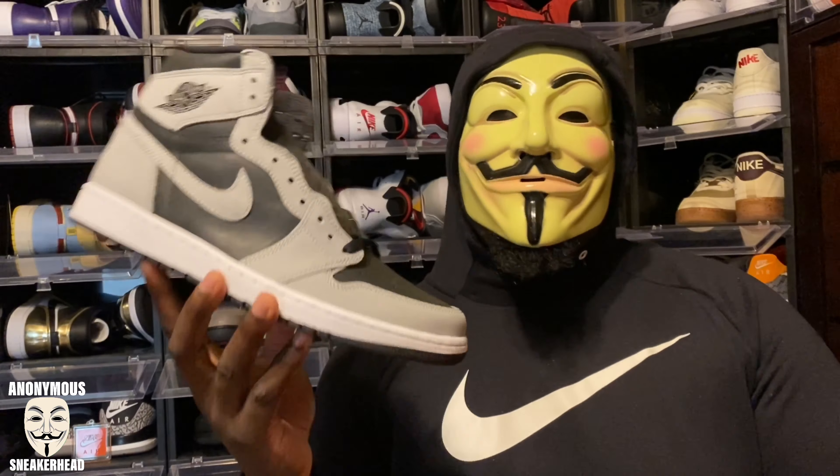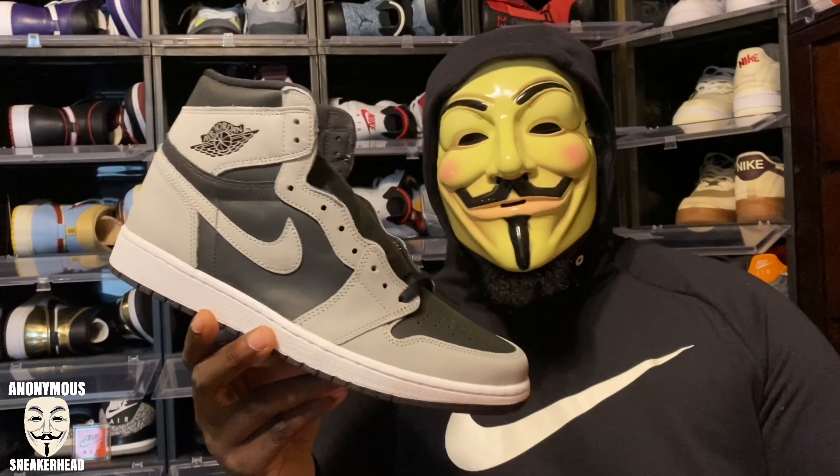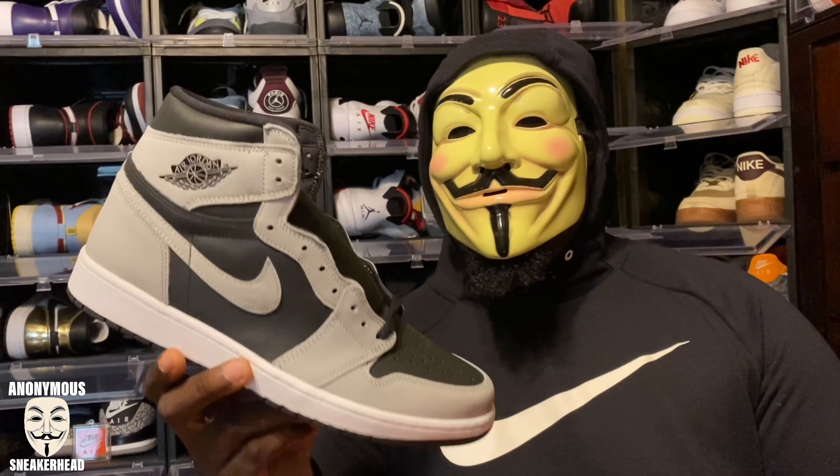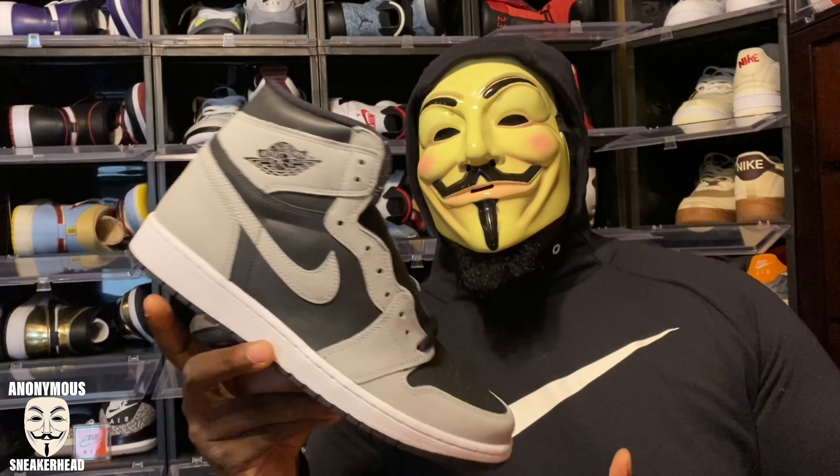Obviously black and gray, you can wear with anything — black, gray, silver, whatever. You can wear that with anything. But the fact that it's an all-leather Air Jordan 1 that's black and gray, you can wear it with anything, clean it super easily, keep it looking fresh.